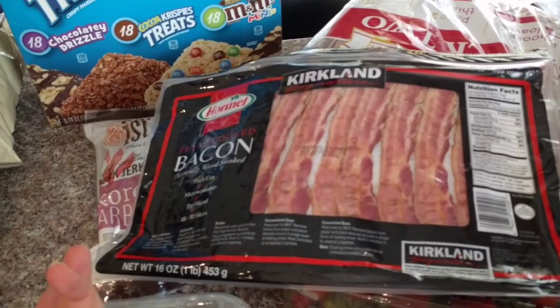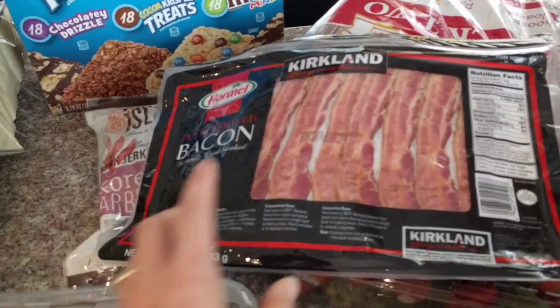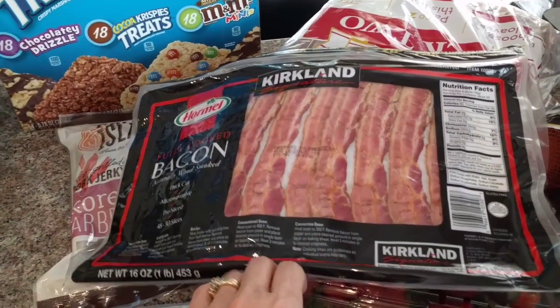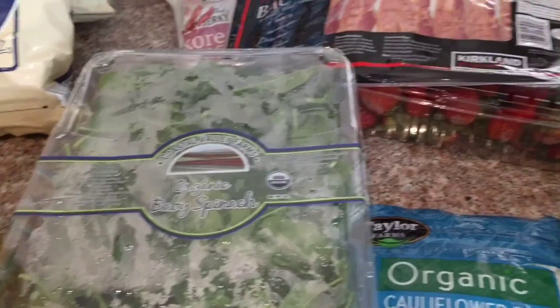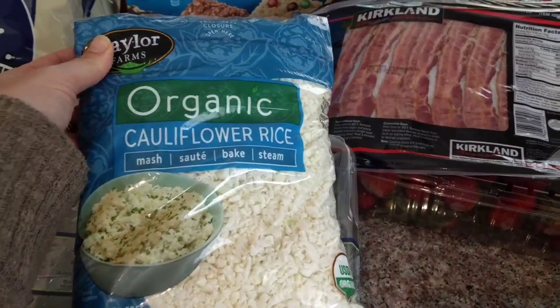I got some of the Kirkland Signature fully cooked bacon. I actually have bacon in my freezer, but sometimes you just want a slice or two without cooking up a whole thing, so I went ahead and splurged on this. I've also been craving bacon, lettuce, and tomato sandwiches, so I'll be using it for those. Then just a big thing of their organic baby spinach.